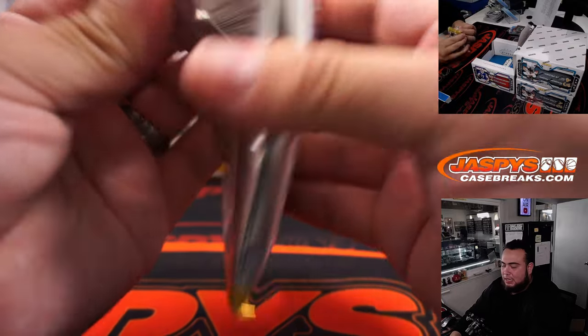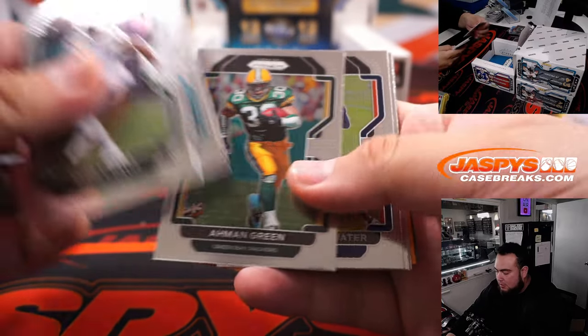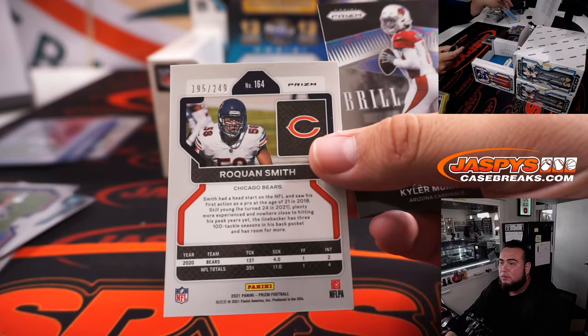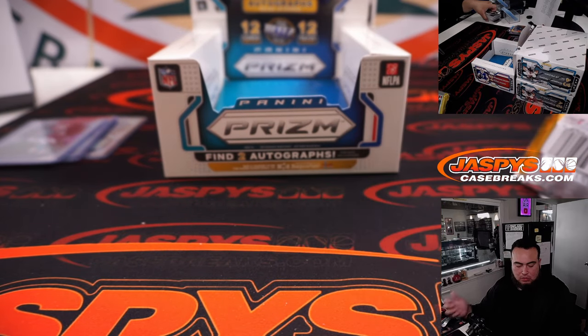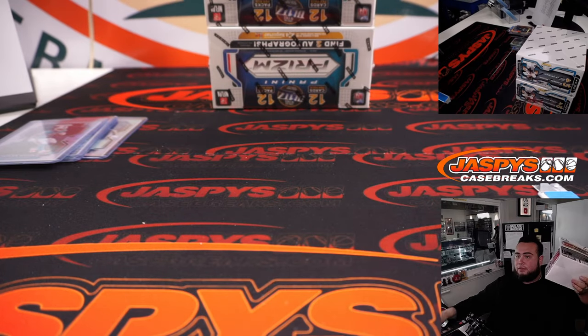All right, last pack of box one. Like I said, next box I'll pack stack, kind of speed it up a little bit. Travis Etienne. Roquan Smith to 249. Coolio guys, there's your first box. Next one, let's go.